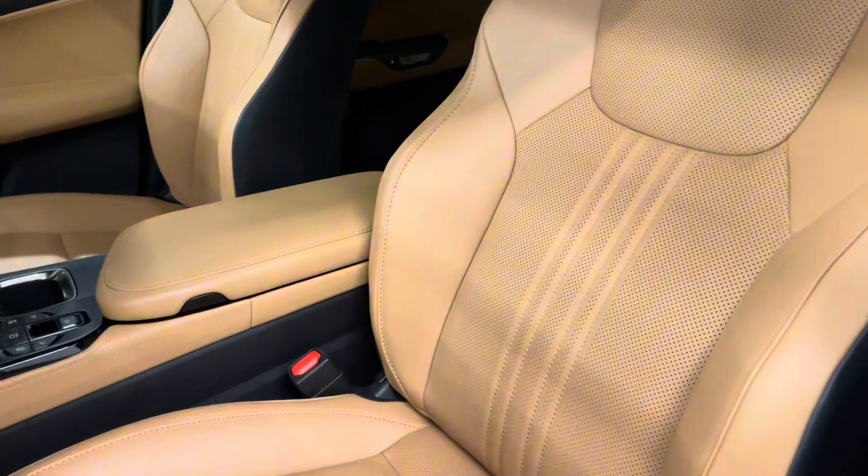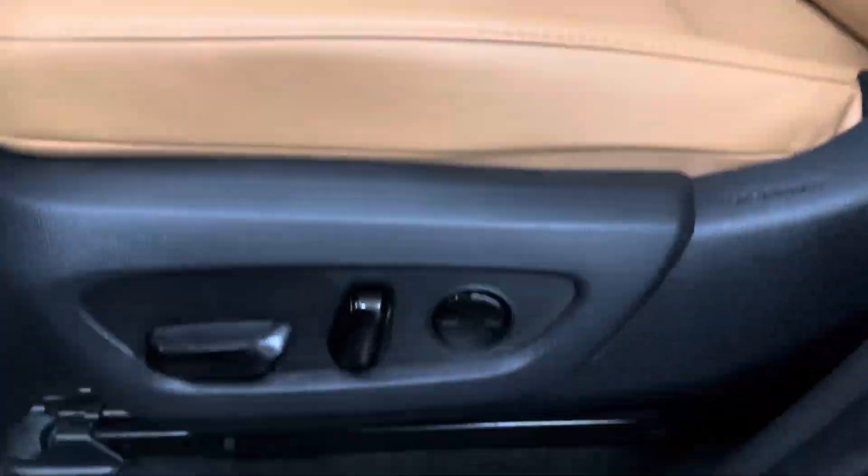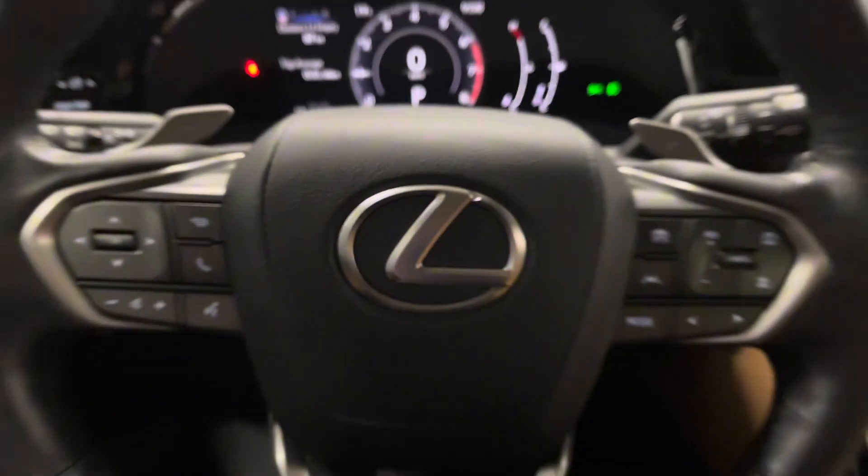Beside your steering wheel you have your gas and trunk button. You have Palomino leather interior throughout with a 10-way power driver seat. You have a leather-wrapped steering wheel with paddle shifters and controls for your multi-information display.